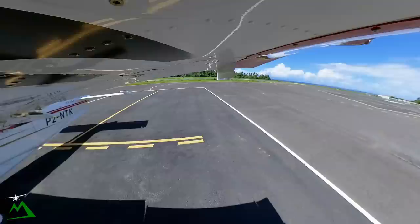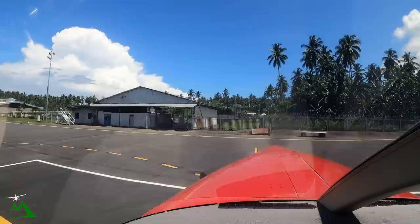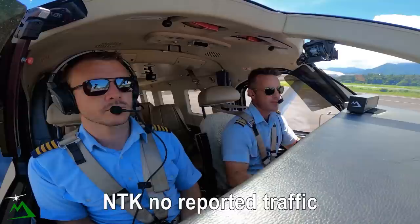Our trims are set. All stations, Hoskins, 127.1, November Tango Kilo — taxiing for departure at runway 12, eastbound departure, climbing to 7,000. All stations Hoskins, if I have any traffic. Marsby 5565 November Tango Kilo taxi. November Tango Kilo, no reported traffic. Hoskins, Lele, 2 POB.